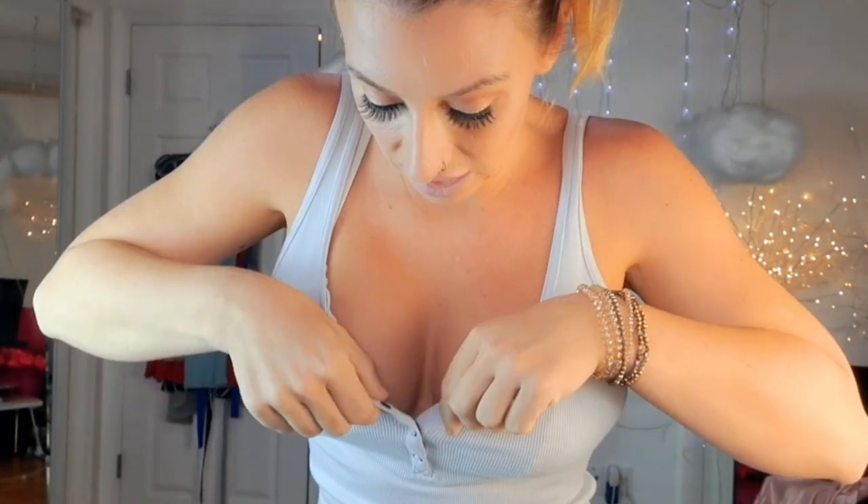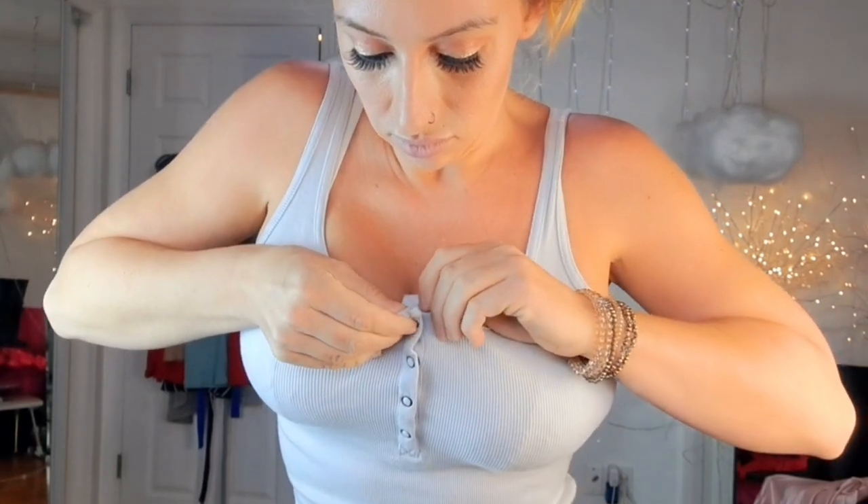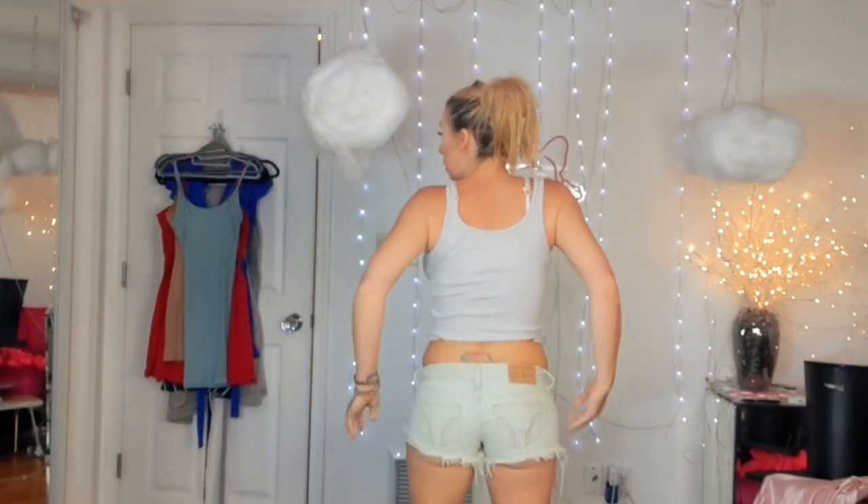I remember everything except how to get my arm through that last hole — and we're in! It has these cute little buttons in the front and they snap closed. I don't think it looks as cute that way — I normally undo at least two buttons because I think it looks cuter. The back's plain, nothing fancy.